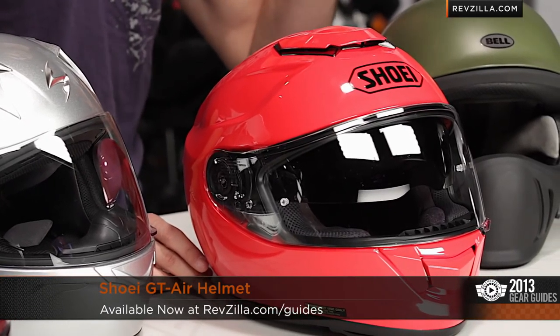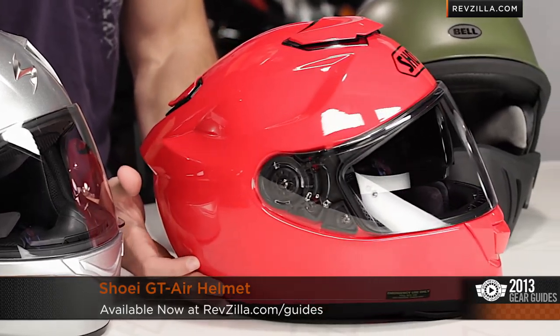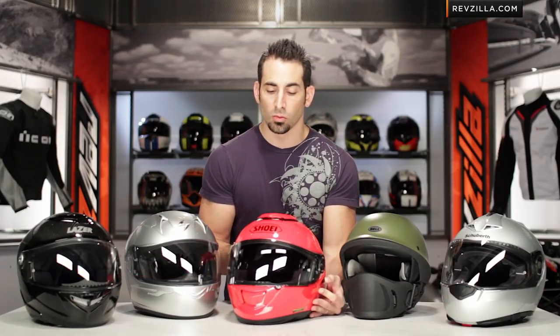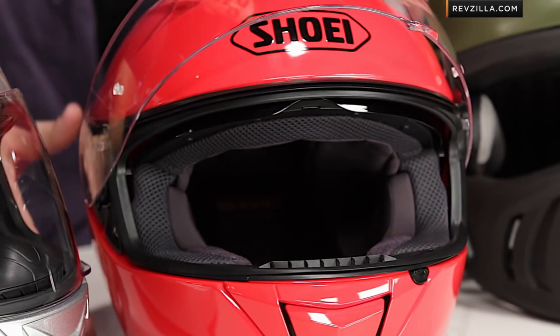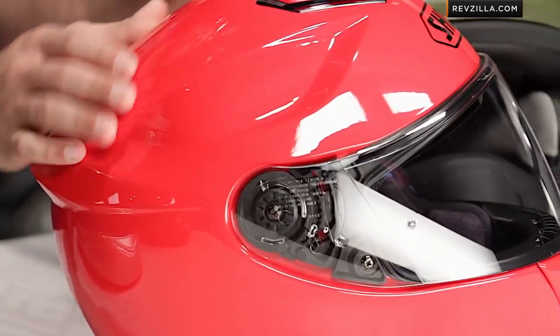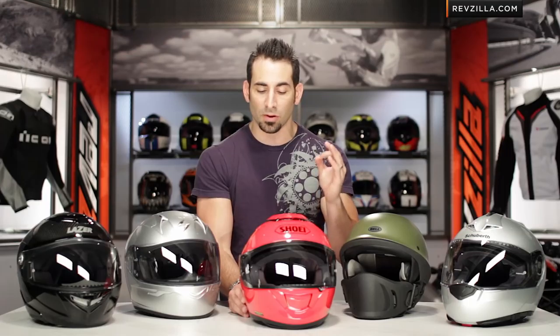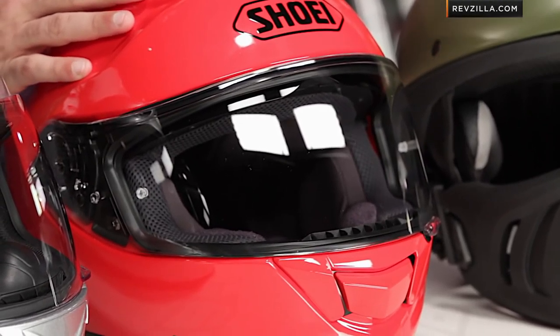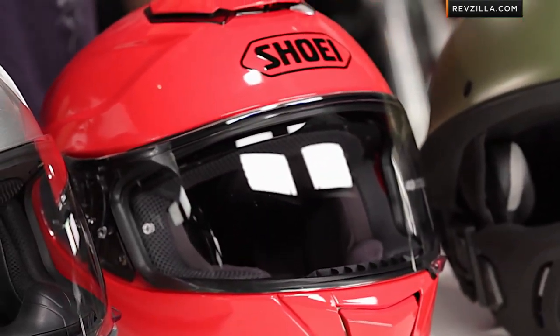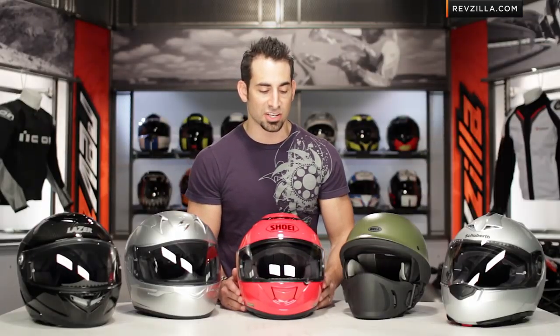First up is the Shoei GT Air, new for this year, standing on the shoulders of a lot of the aerodynamic research they've done with the 1100 and the X12. This is now a multi-purpose, sport-oriented helmet with some touring functionality. Notice the drop-down sun visor, new aerodynamic profile — it's going to vent better, intermediate oval head shape, coming in around the $500 mark. It also includes a pinlock lens in the box, with graphics and solid colors available. This helmet has made a big splash in 2013.